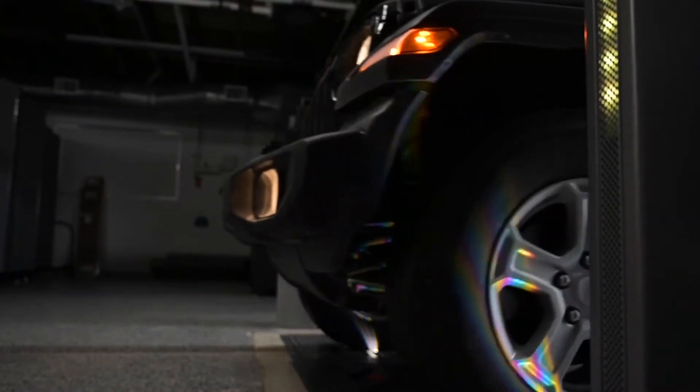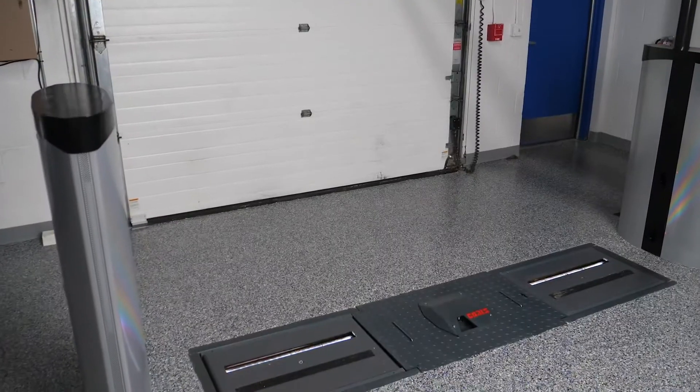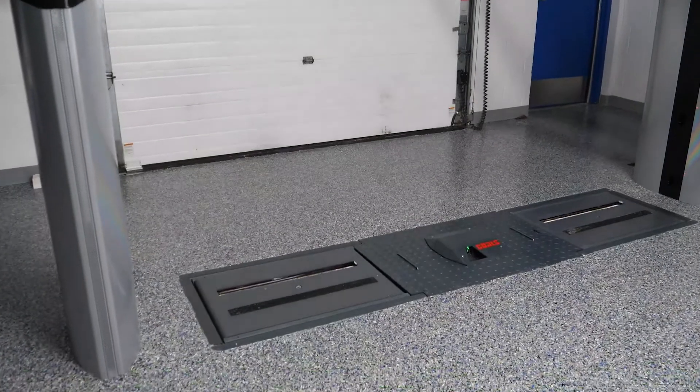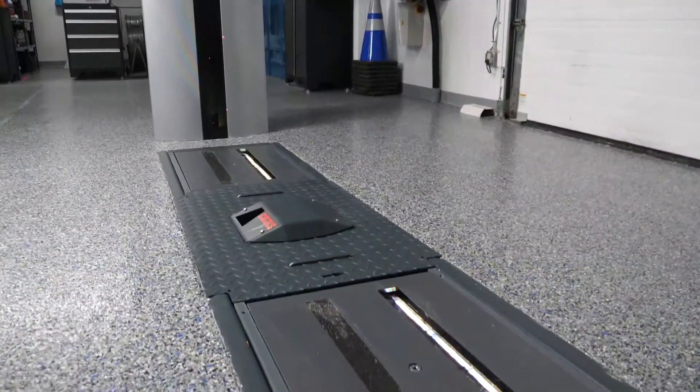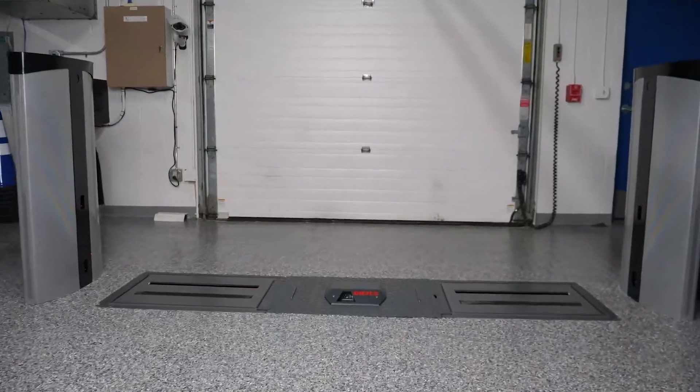Revolutionize the way your dealership checks and sells alignments with the Coats alignment check system. We've used our breakthrough technology to create a no-touch, three-second drive-through that provides instant and accurate results right to your screen.